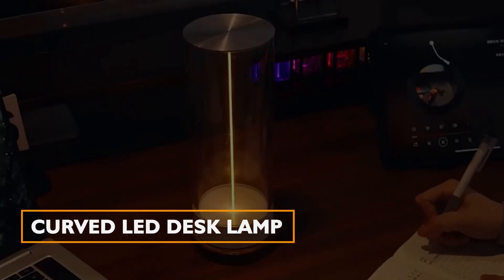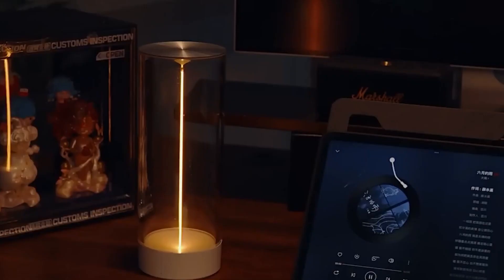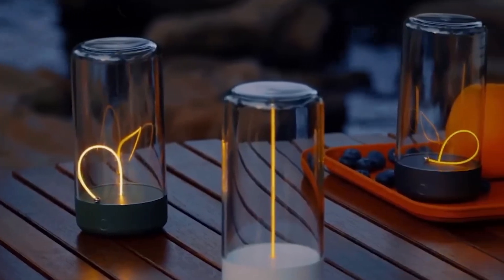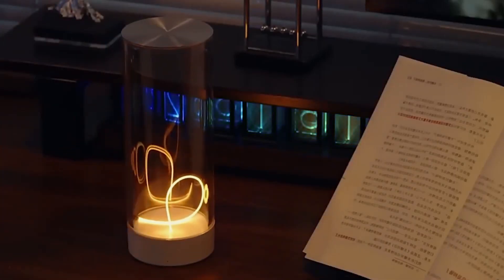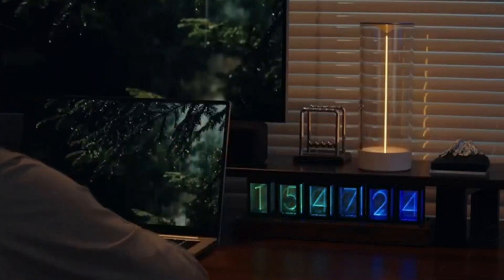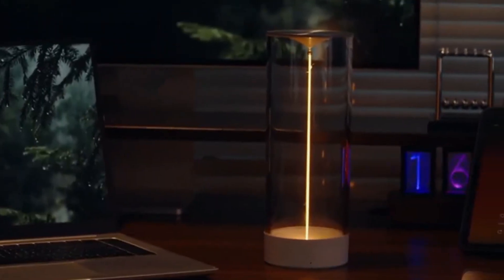Curved LED Desk Lamp. This lamp is perfect for creating a soothing atmosphere at your desk. With touch dim controls, you can enjoy three-step dimmable warm light or set a relaxing ambiance. Its unique feature is a magnetic strip that transforms the light into an intriguing curve, providing a visually captivating experience. A single three-hour charge can last up to two weeks for intermittent use.